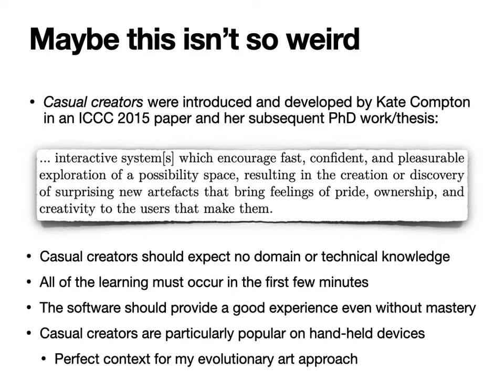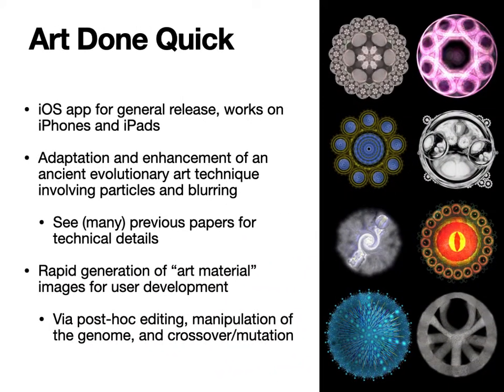These artifacts bring feelings of pride, ownership, and creativity to the users that make them. Kate further pointed out that casual creators should expect no domain or technical knowledge; all of the learning must occur in the first few minutes, otherwise you'll lose the user. The software should provide a good experience even if the user doesn't achieve mastery, and casual creators are particularly popular for handheld devices like mobile phones and tablets.